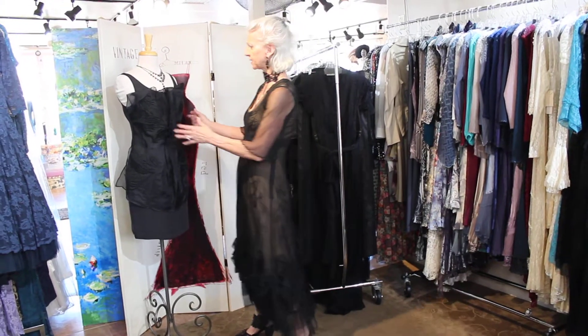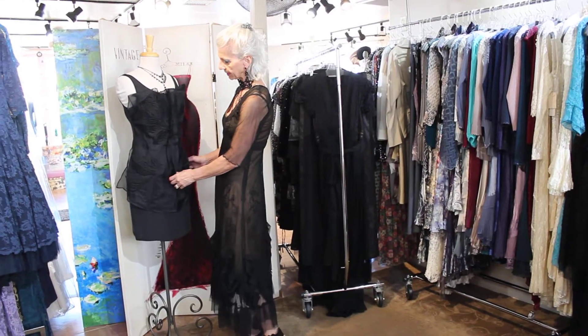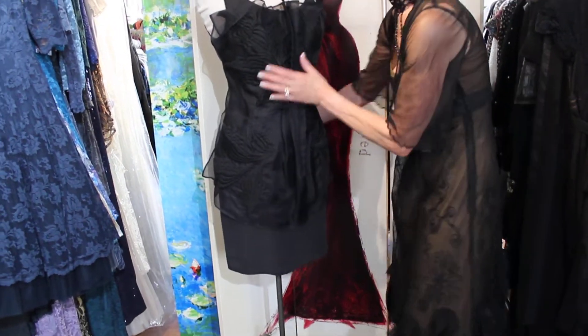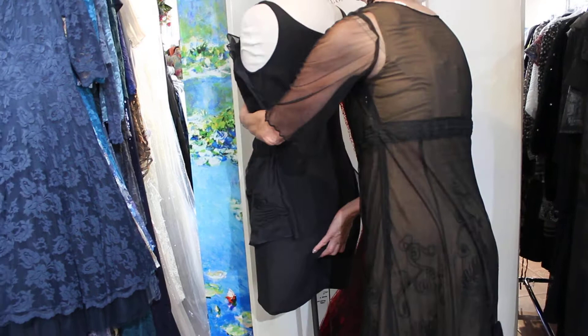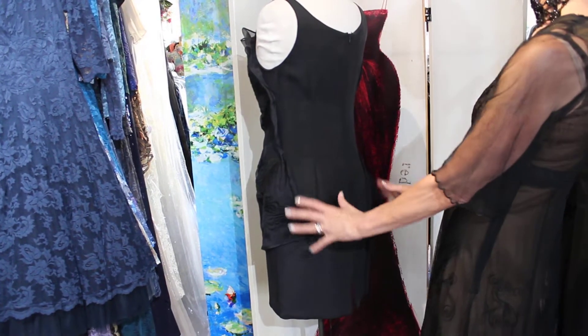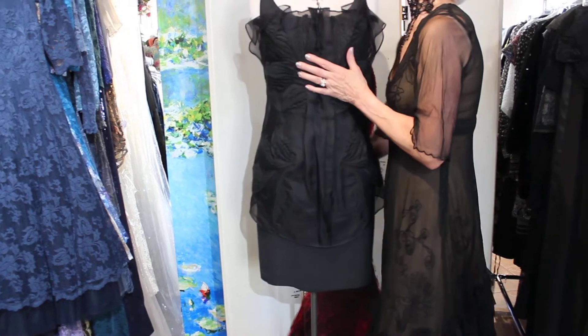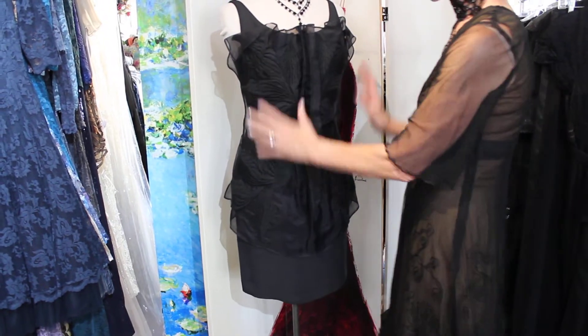Then this dress is done with a silk organza. This is all embroidered silk organza and it's a very straight dress, so if you're a little more tailored, that's what this is about. It has this really neat application on the front. This is from the Ukraine.